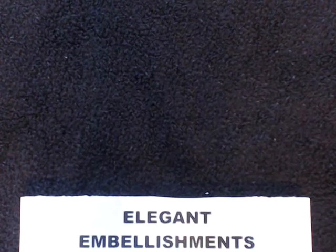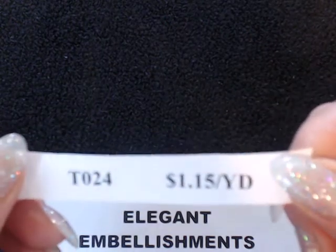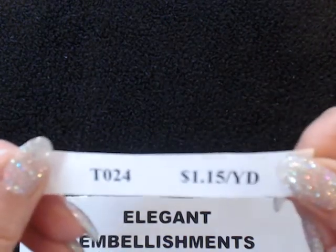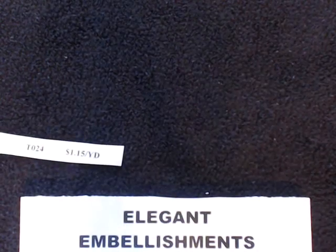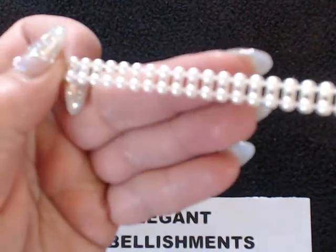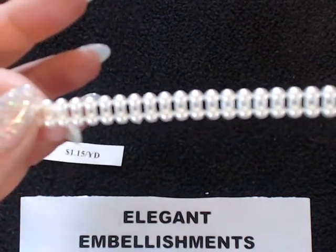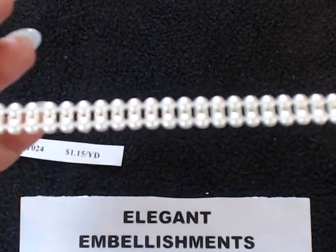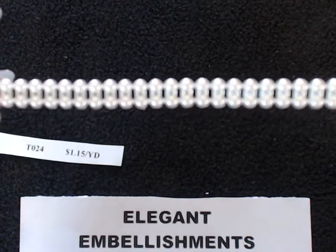And finally, the last item to share with you from Dee's March release is probably my favorite: T024, at $1.15 a yard. You can't go wrong with this price. I would grab yards and yards of it if you have a chance. It's a double row pearl trim and it is so beautiful — especially on projects, it looks fabulous. I know this will probably be one of the first items to go out of the shop.